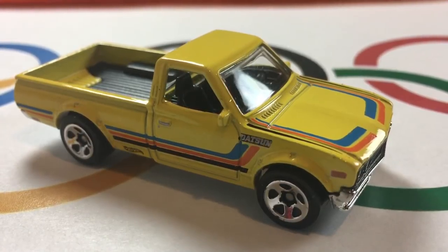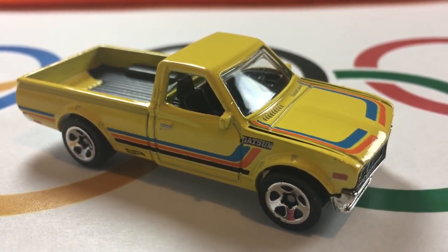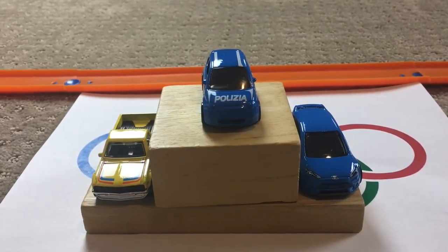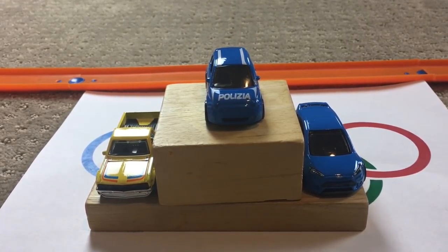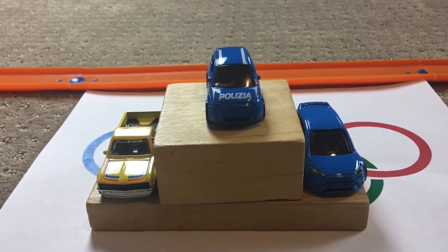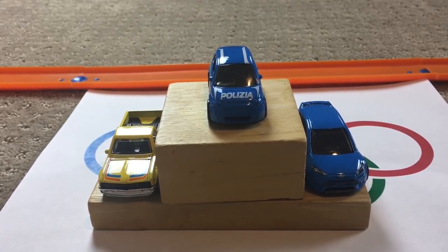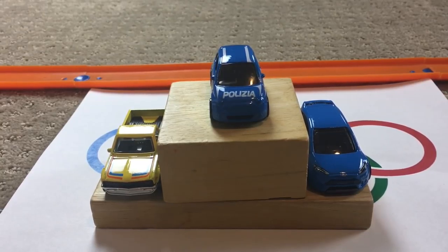Great run for Japan — that'll challenge for silver and gold. A 3.79 second time for the Datsun 620 puts Japan in the silver medal position. When it's all said and done here in the bobsled event, it's Italy taking the gold medal with the Fiat 500 — that's today's upset. Japan takes the silver medal with the Datsun 620, and America will take the bronze medal with the Ford Focus RS.